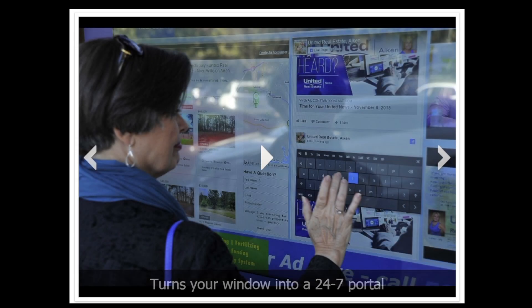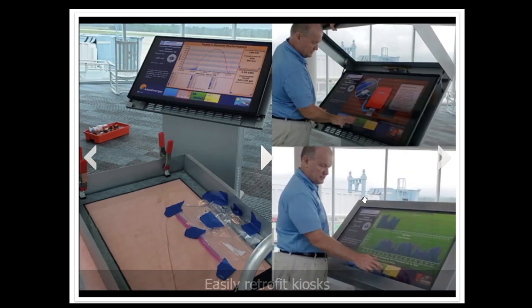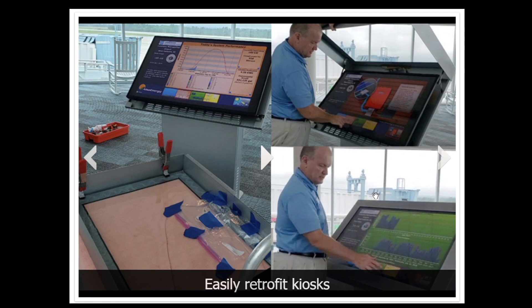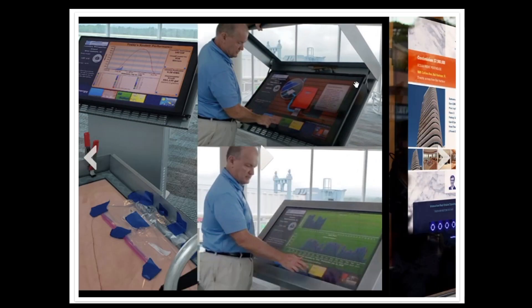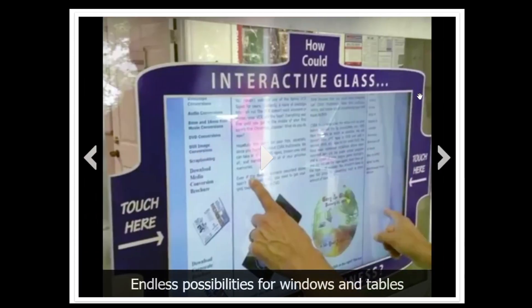IDS can install interactive glass in your business or facility. We can turn glass into a touchscreen, which is very cool but extremely powerful because it gives you the ability to turn your front window into a 24/7 portal. We laminate an electronic film behind the glass or acrylic, making it easy to upgrade an existing TV or monitor into a touchscreen. The glass front is very easy to clean and disinfect, and it protects the equipment from users and the environment because everything is behind it.